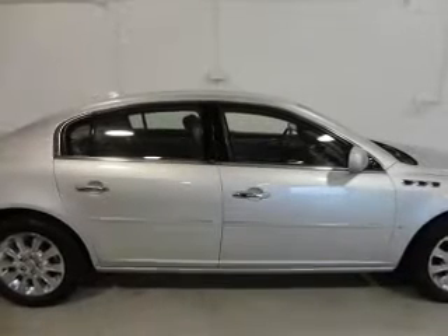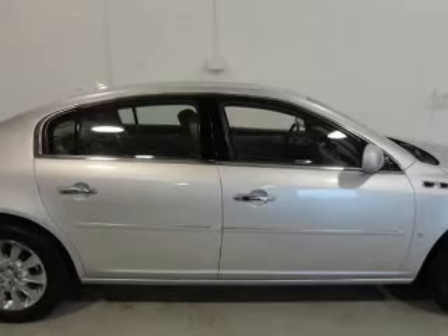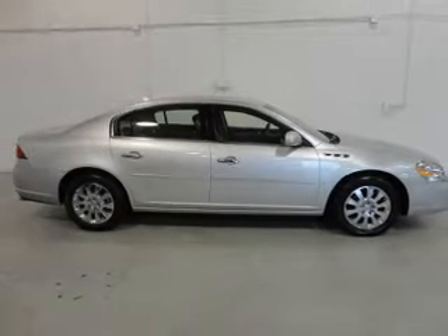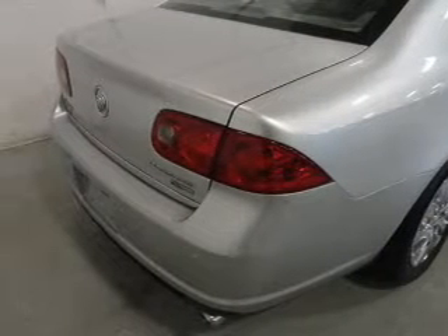Stand out from the crowd with premium wheels. Anti-lock brakes help you bring your vehicle to a safe stop. Heated seats are a desirable comfort feature. Enjoy the flexibility of multi-zone temperature controls. Pamper yourself with memory settings.